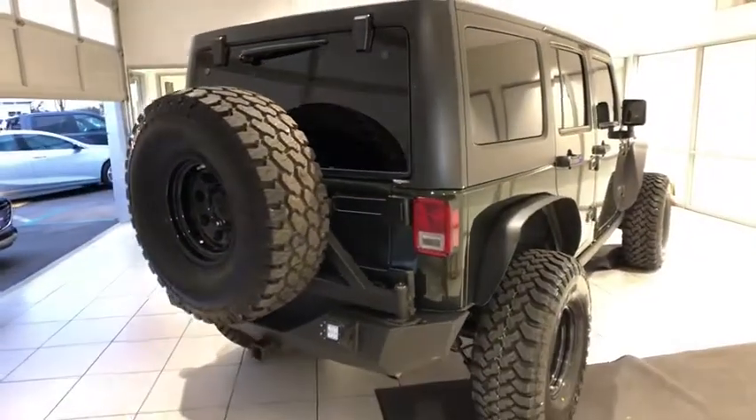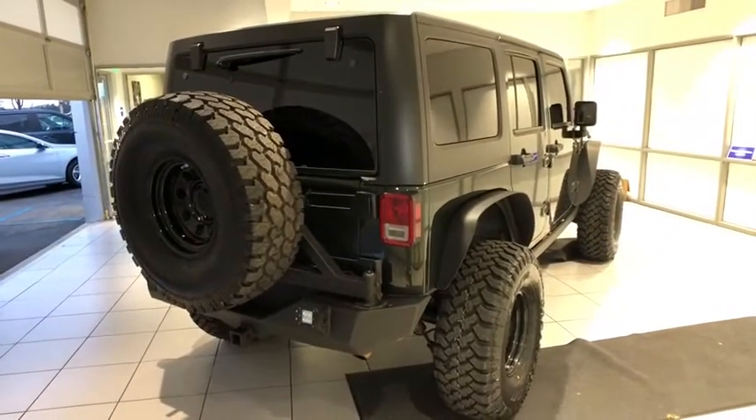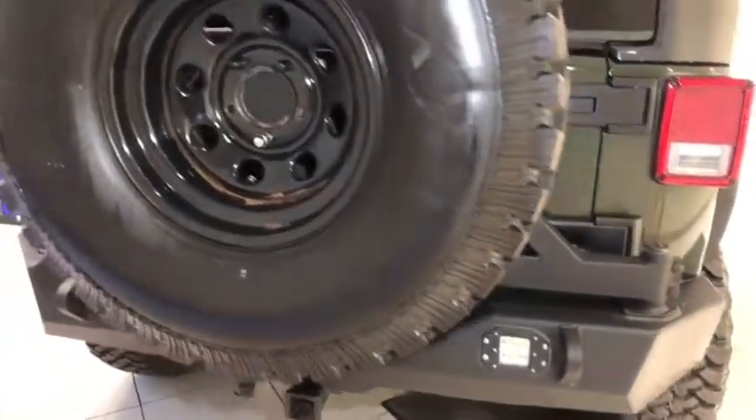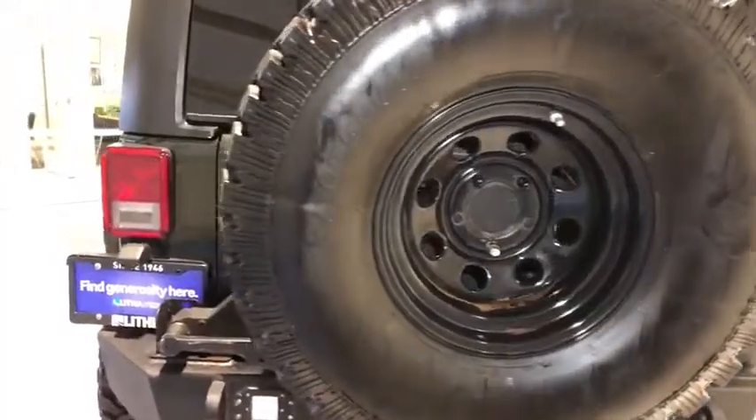Front floor mats, four-wheel disc brakes, aluminum wheels, rear defrost, AM-FM stereo radio, auto-off headlights, premium sound system, power door locks, side airbag.